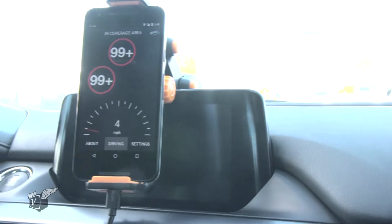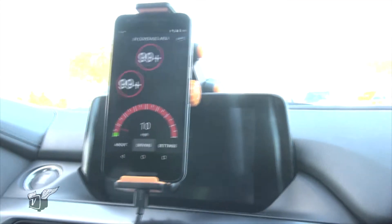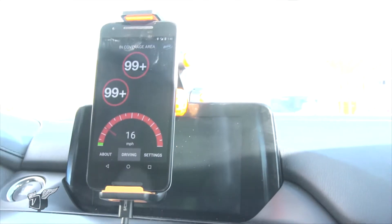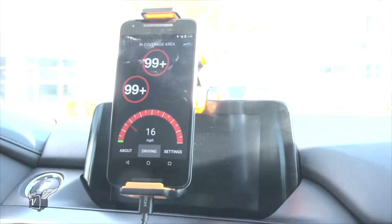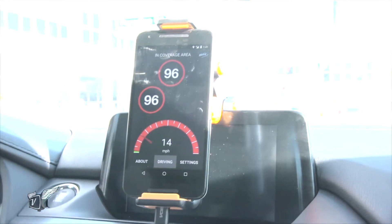The 99 plus there — what does that indicate? What that says is the next time that those lights are going to go green is at least 99 seconds out. So in Las Vegas there are very large blocks and as a result they have very long red wait times. Now we're down to 96 seconds. Having 90 seconds is a tremendous amount of time — it gives you an opportunity to do many things.